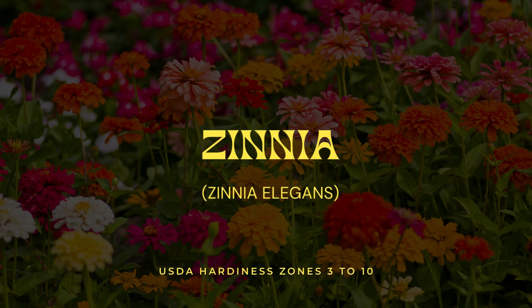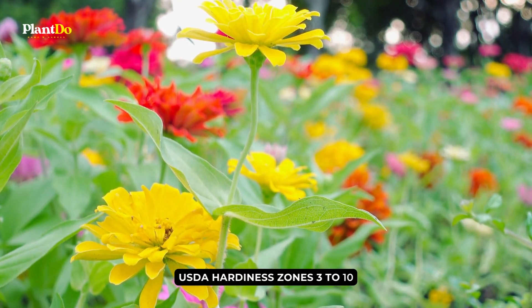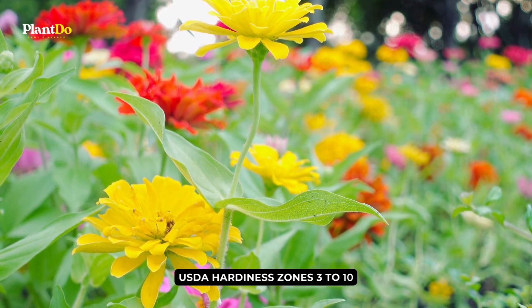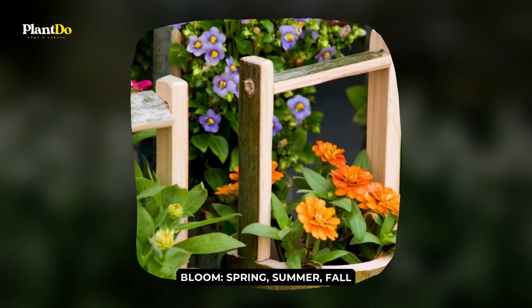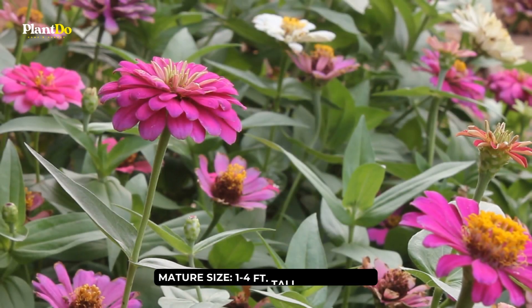Number 7: Zinnias. Zinnias are a gift for gardeners in hot climates, where they thrive and grow easily. They are fast-growing, warm-season annual flowers that bloom with abandon, requiring only minimal care.